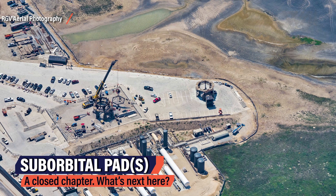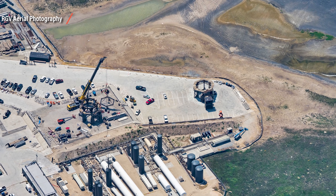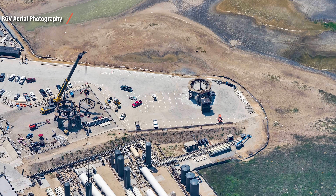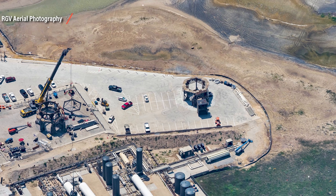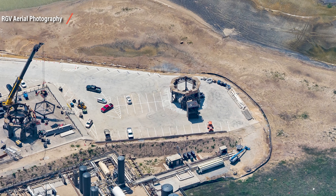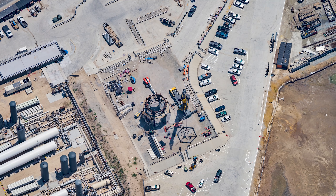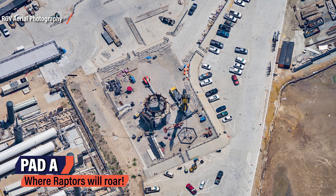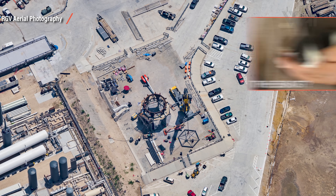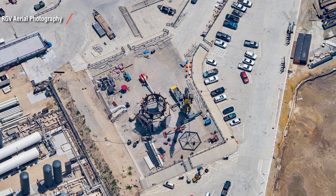Jumping to the suborbital pads, famous for all those high-altitude Starship test flights we witnessed earlier this year — they are being repurposed to play at least a small role in the next chapter of Starship development: Phase 3, or orbital flights. Pad B has been turned into a parking lot for now, leaving it without any current activity. Pad A, though, is a whole different story — it's being repurposed to test the beast. This is where the first Super Heavy booster, currently being built at the construction site, will let loose its Raptors for the first time.